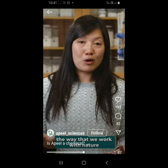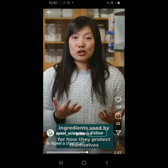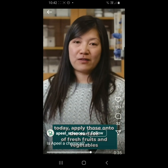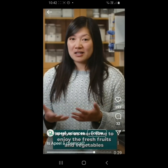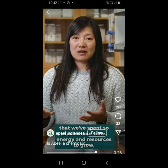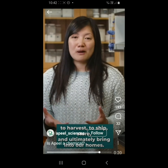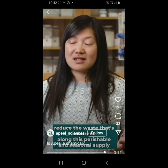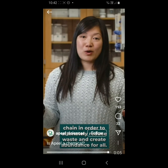For us at Apeel, the way that we work with nature is to look to plant-based materials as a source of edible ingredients used by plants for how they protect themselves today. Apply those onto the surface of fresh fruits and vegetables to reinforce the existing and natural appeal in order to extend shelf life, to give us more time to enjoy the fresh fruits and vegetables that we've spent so much of our time, energy and resources to grow, to harvest, to ship, store and ultimately bring into our homes — to reduce the waste that's inherent along this perishable and seasonal supply chain in order to ultimately reduce waste.